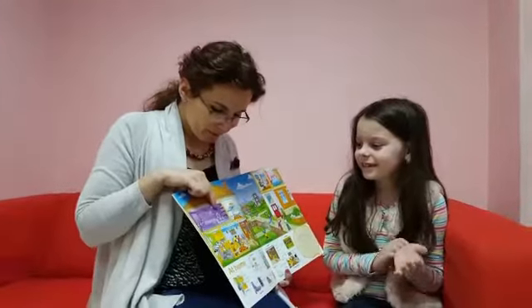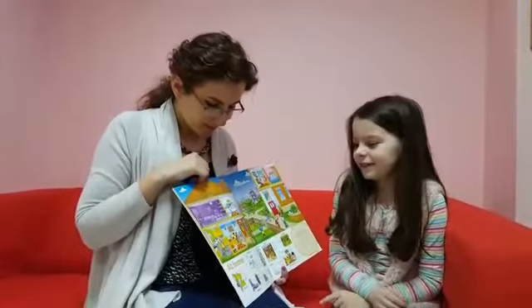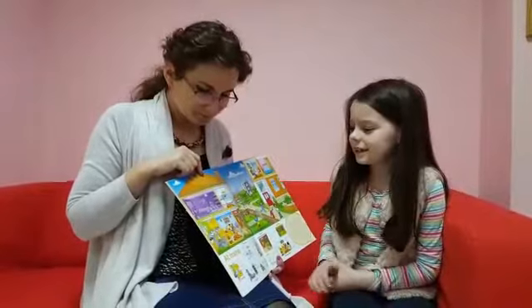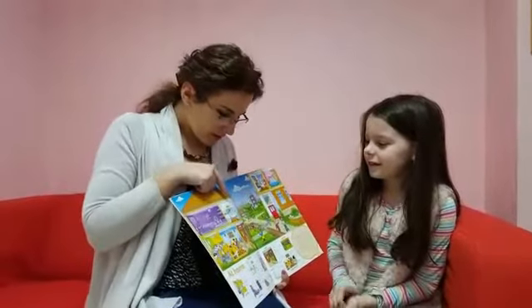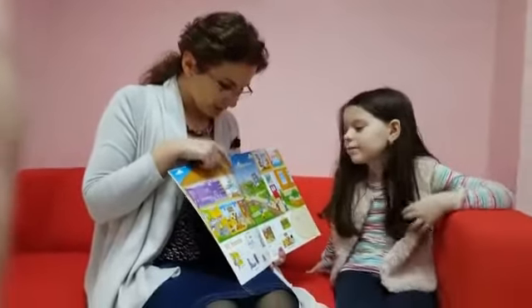How many fish can you see in the aquarium? Two. Where is the doll? The doll is on the bookcase. Very good. What's this? This is the bathroom.